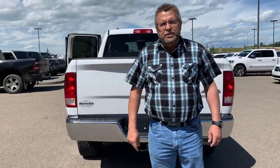So when you're ready for your truck, you're going to see who? Steve McFarland. Where? Mountain View Dodge. Have a great day.